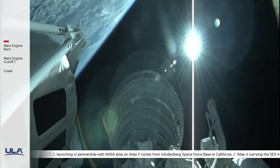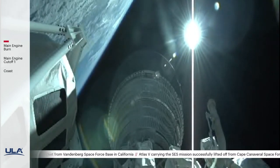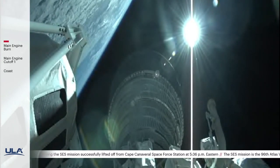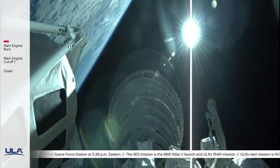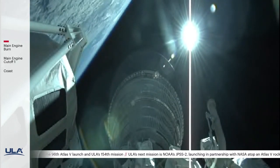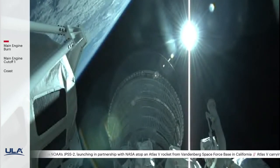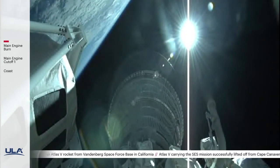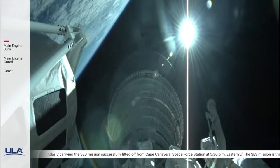RL-10 operating parameters and vehicle body rates are looking good in the first part of the burn. Vehicle continues down the middle of the range track, now at 120 miles in altitude, 500 miles downrange, traveling at about 13,000 miles per hour. This is Atlas Mission Control at T plus 5 minutes 45 seconds — flight commentator Jesse Gonzalez confirms the successful completion of the early phase of today's flight, and all systems continue to operate nominally.